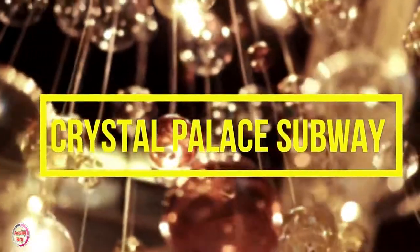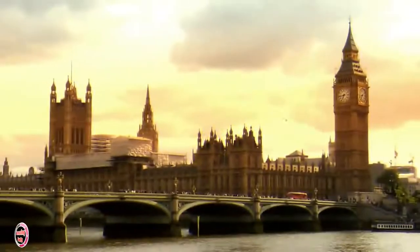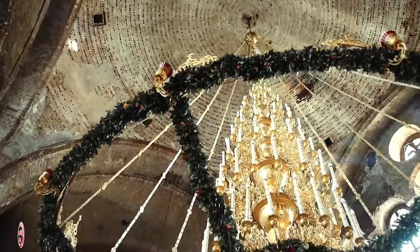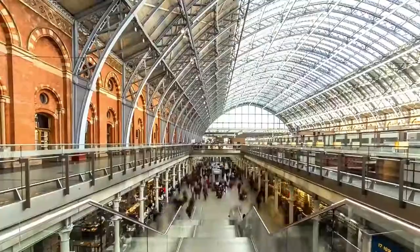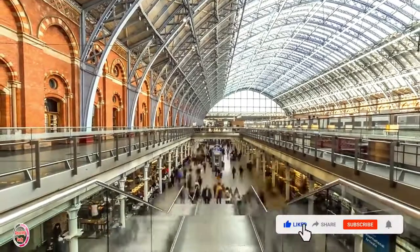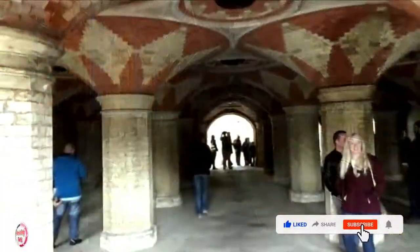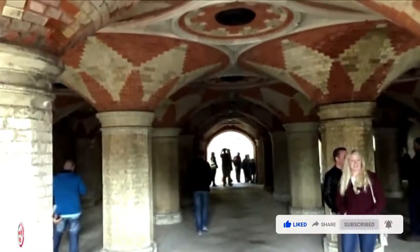Number 1: Crystal Palace Subways. In 1851, the City of London came up with an idea. In order to encourage tourists to go visit the Crystal Palace in Crystal Palace Park, they decided to build two rail lines with one leading right up to the site. Once they arrived, first-class visitors could walk through a subway underground that was decorated with Victorian pillars.